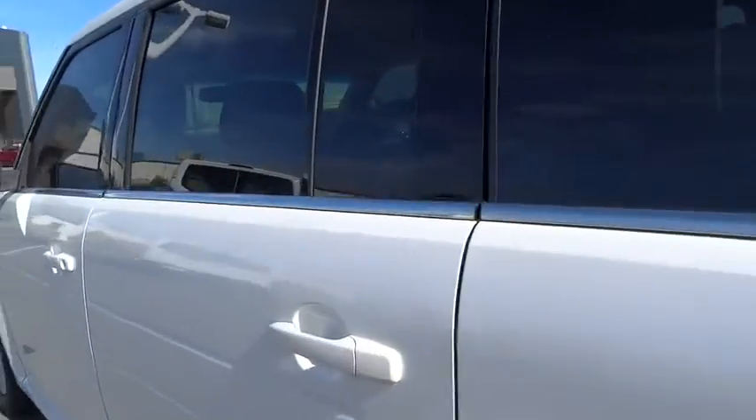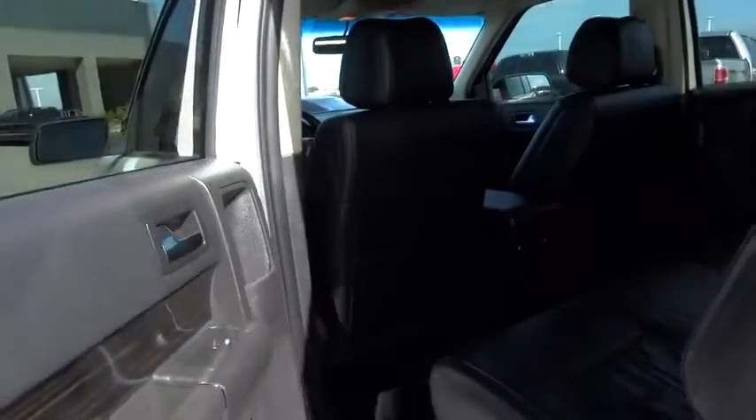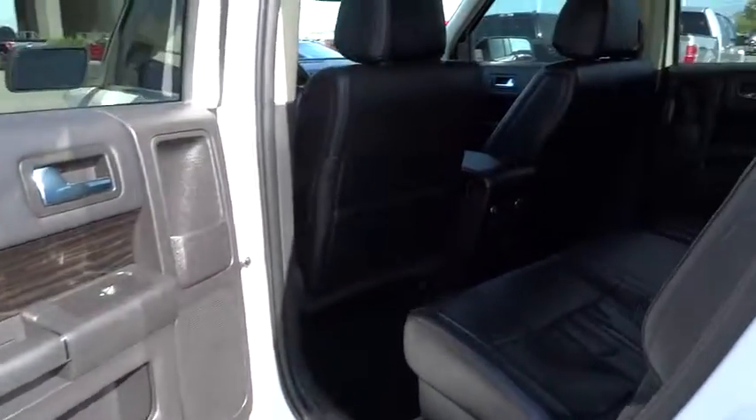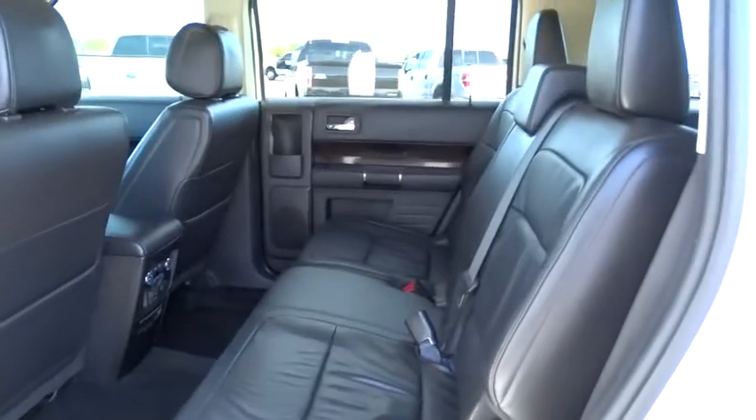AM-FM stereo radio, climate control, universal garage door opener. This vehicle offers reliability and good looks at a great price. So come in and take a test drive today.